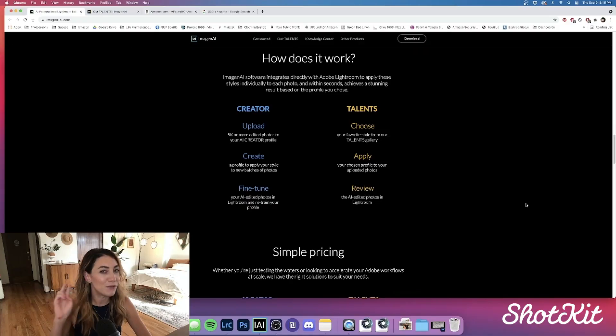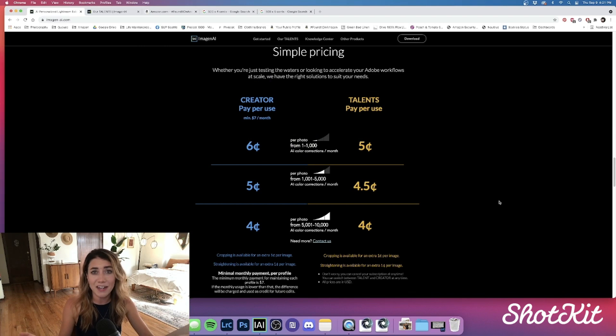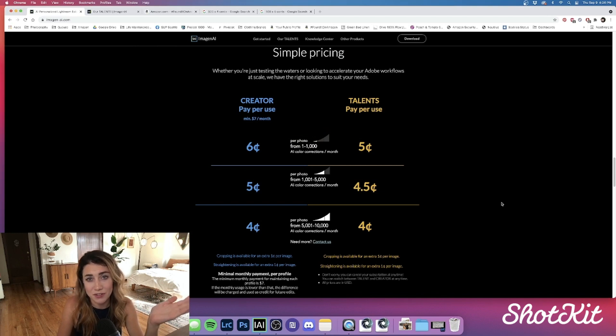Let's talk about price — and let me tell you, this one is super worth it. There are two different pricing plans: Creator, for those who have 5,000 edited images to teach Imagine AI their own style; and Talents, for those who don't have 5,000 images or prefer to use Imagine AI's pre-existing talent profiles like Rachel's. Basically, for a catalog of about 500 images, you're paying $25 as a Creator. And did I mention you get the first thousand images edited for free?